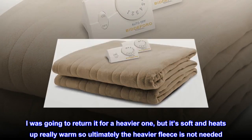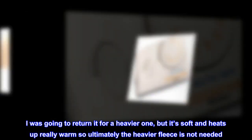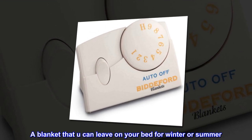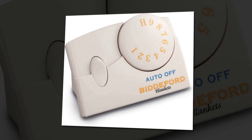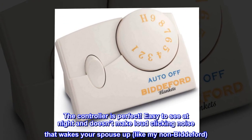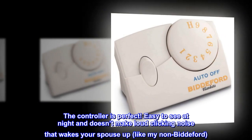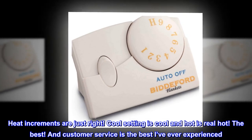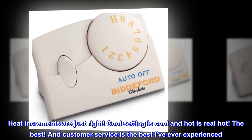I was going to return it for a heavier one, but it's soft and heats up really warm, so ultimately the heavier fleece is not needed. A blanket that you can leave on your bed for winter or summer. The controller is perfect — easy to see at night and doesn't make a loud clicking noise that wakes your spouse up like my non-Bidford. Heat increments are just right. Cool setting is cool and hot is real hot. The best.